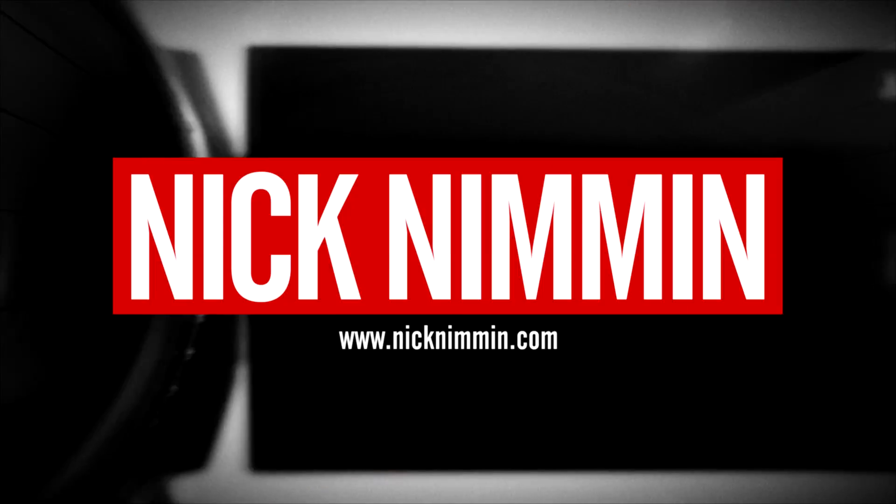I'm gonna share with you five apps every YouTuber should have, and we're starting right now. What is going on? My name is Nick, welcome to another video.